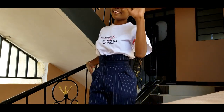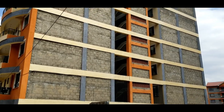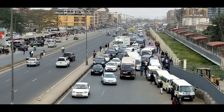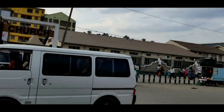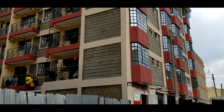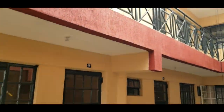Feather Estate can be accessed from the CBD or from the Eastern Bypass, which is just straight ahead. This is Fountain Apartment in Feather Estate, just next to Nyayo Estate, as you can see. We shall be viewing the two-bedroom master en suite unit.